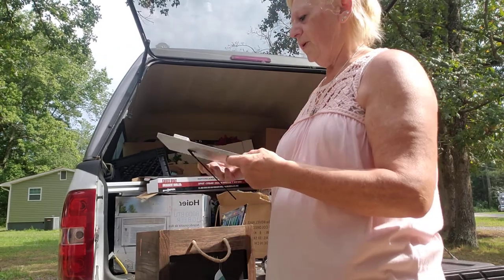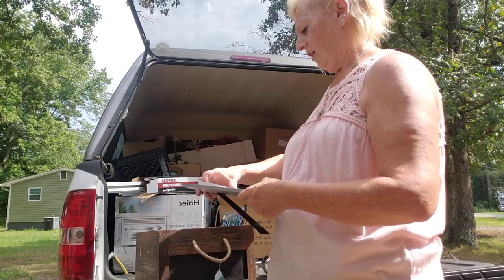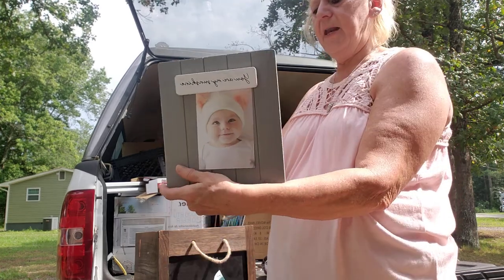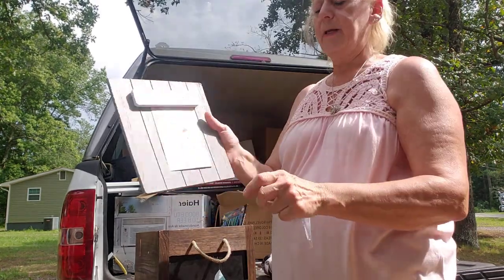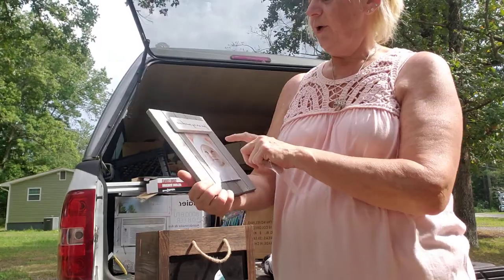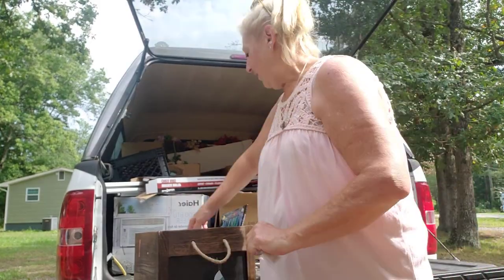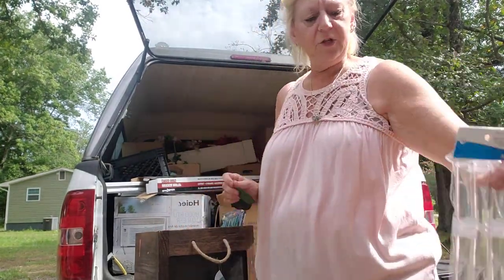This is a really cute picture frame — 'You Are My Sunshine.' It's got a magnet back so you put a picture on it. Nothing wrong with it — it sold for $20. I'm definitely putting a picture of my Remi Joe in there and keeping that for myself. And here's another thing of glitter making tubes.